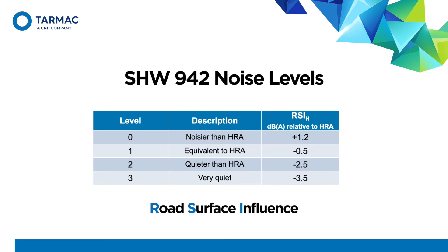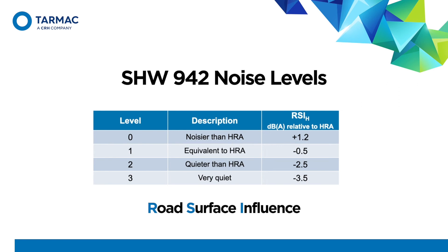A decibel result of 80 doesn't probably mean much to people, so we tend to compare it to a reference surfacing material. In the UK we've chosen chipped HRA. Most new surfacings are quieter than chipped HRA, so the Road Surface Influence number, or RSI, will be negative. This is how we end up with the RSI number in the Specification for Highway Works Clause 942 table. Engineers will choose the level of noise performance depending on the specifics of each site — most probably the number and proximity of houses to the road. Note that this is a high-speed RSI requirement in the table, indicated by the 'H' that comes after the RSI, because SHW-level roads are nearly always high speed.